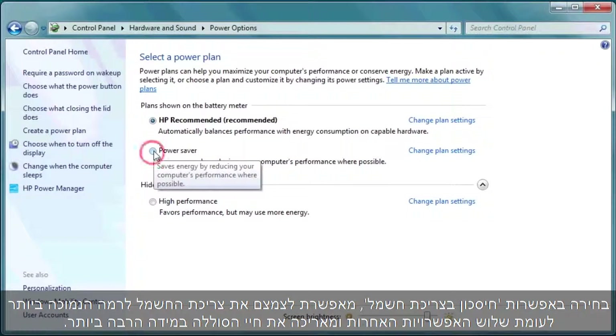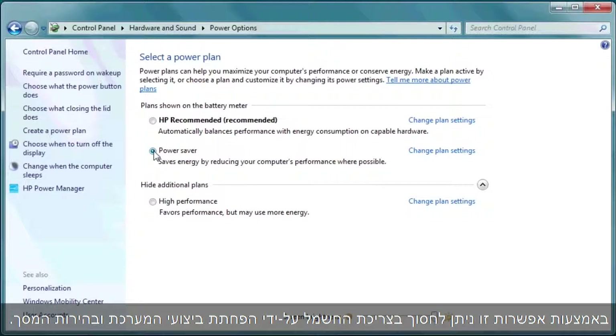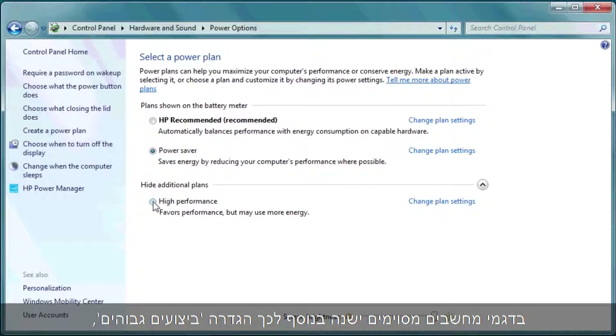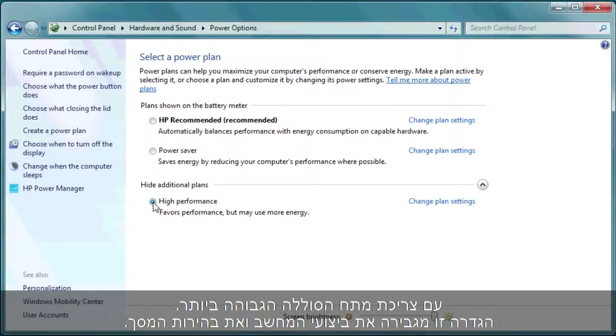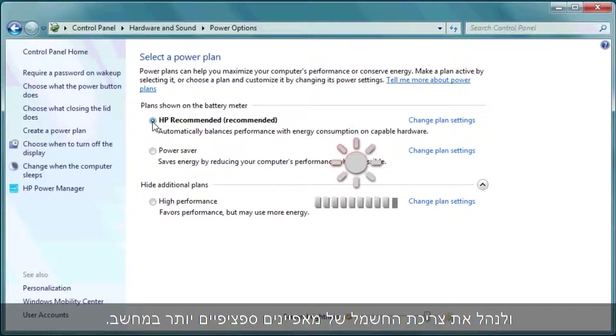Power Saver uses the least power of the three options and will make the battery last the longest. It saves power by reducing system performance and screen brightness. Some computers also have a High Performance setting, which consumes the most battery power — it maximizes computer performance and screen brightness. You can also customize the plan you select, managing the power usage of more specific features on your computer.